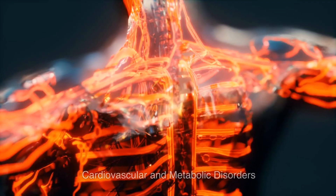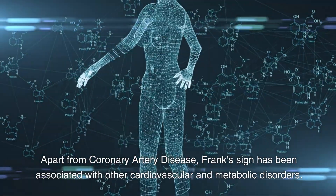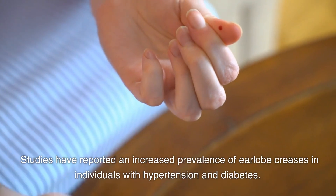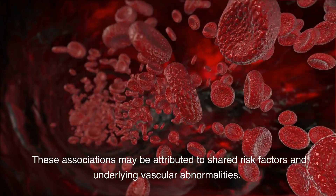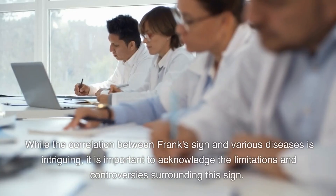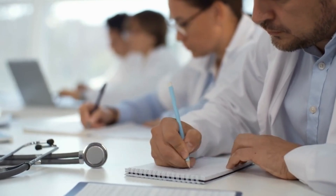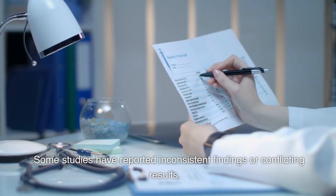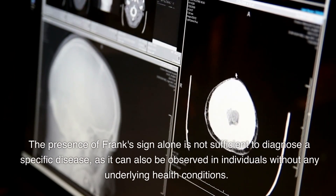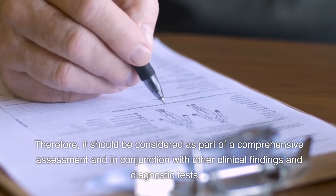Other Potential Associations. Apart from coronary artery disease, Frank's Sign has been associated with other cardiovascular and metabolic disorders. Studies have reported an increased prevalence of earlobe creases in individuals with hypertension and diabetes, potentially attributed to shared risk factors and underlying vascular abnormalities. While the correlation between Frank's sign and various diseases is intriguing, it is important to acknowledge the limitations and controversies surrounding this sign. Some studies have reported inconsistent or conflicting results, and the presence of Frank's sign alone is not sufficient to diagnose a specific disease. Therefore, it should be considered as part of a comprehensive assessment in conjunction with other clinical findings and diagnostic tests.